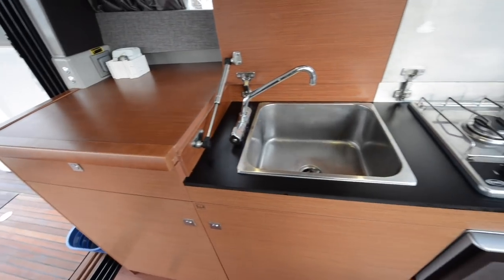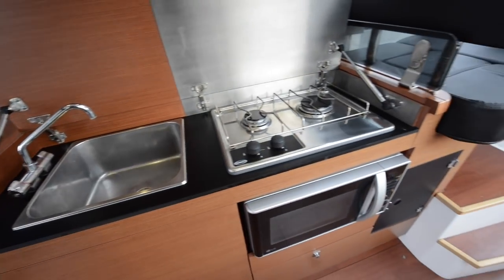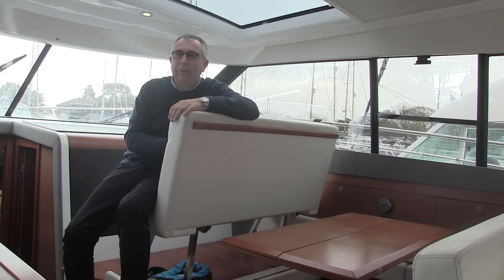Behind the helm you have a galley area with your standard sink, a hob, a microwave and a fridge in there as well.